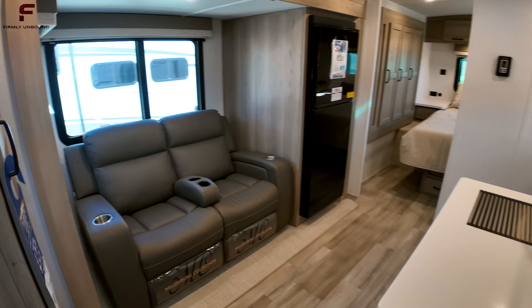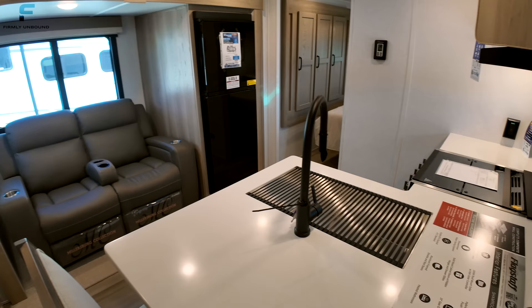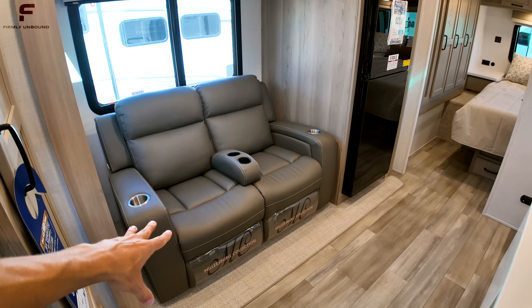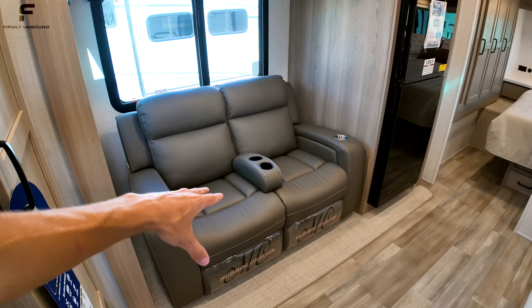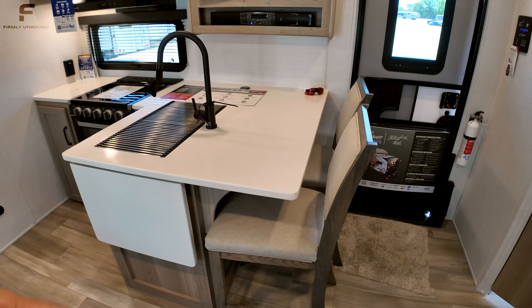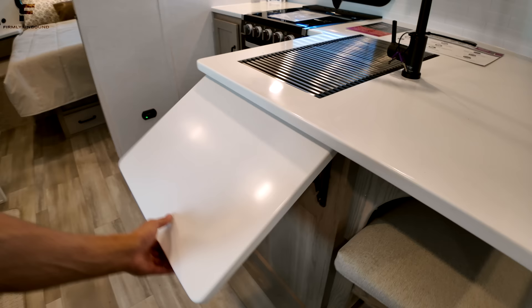As we walk inside, keep in mind this is a lightweight bunkhouse travel trailer — not designed to be the biggest bunkhouse out there. You still get two comfortable recliners, and you can also opt for a sofa that converts into a bed plus two additional seats. So you have seating for four in this living room area.